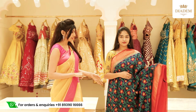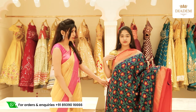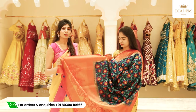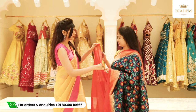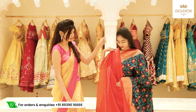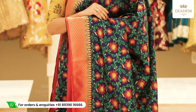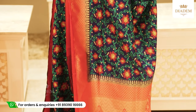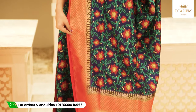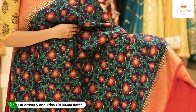This saree is navy blue with an orangey red colour combination. The body is fully interwoven with patola work and the borders are banarasi borders. The pallu is a rich banarasi pallu. The blouse is a beautiful contrast bright orangey red colour with banarasi border. The saree is priced at Rs. 4,200.